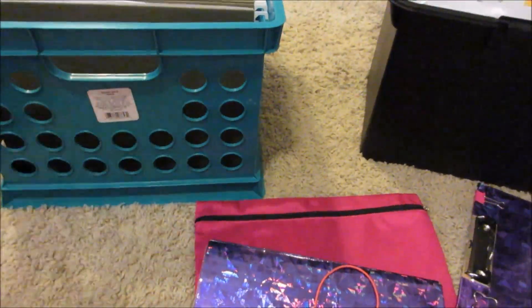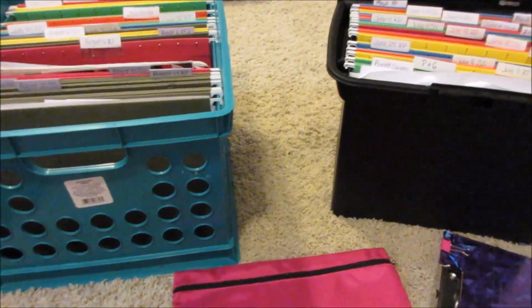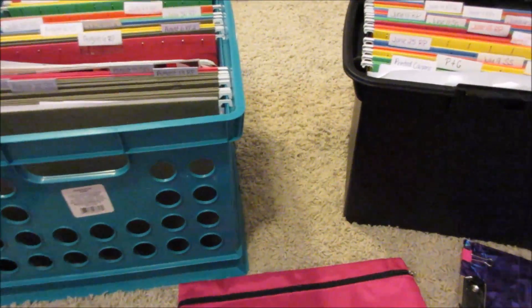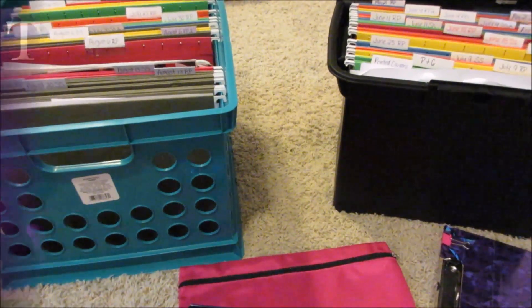I keep all of this right underneath my desk where I have my computer and PC. The other accessories just sit nearby. I wanted to show you guys how I organize my coupons — if you have any questions, comments, or concerns, please let me know. I'm here to help, and I'll see you all later. Thank you for watching, bye!